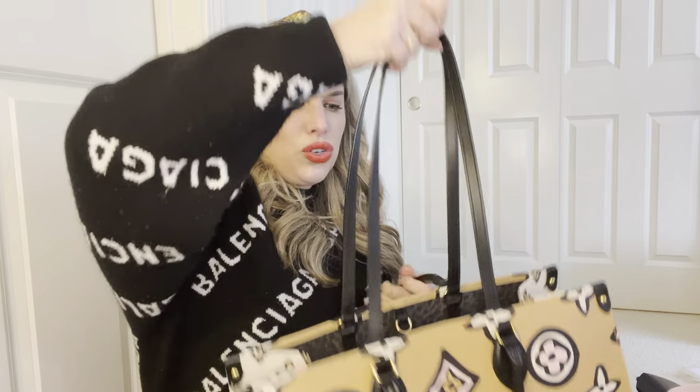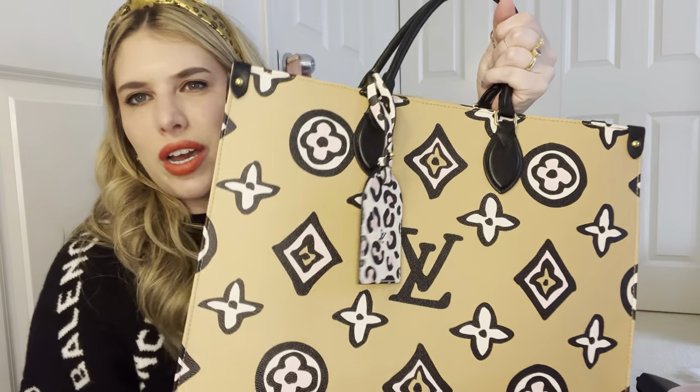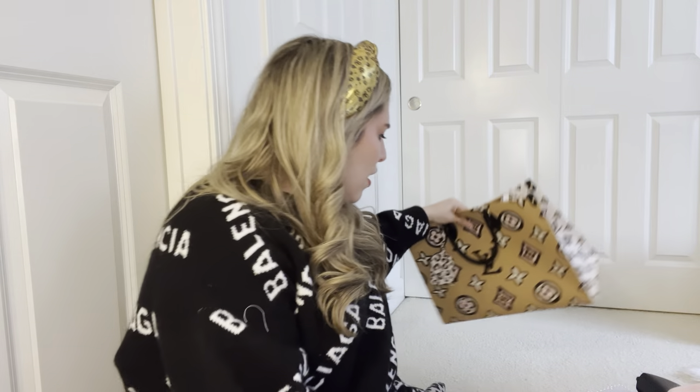First we have this Wild at Heart On the Go tote. It has long handles for the shoulder and then short handles as well. It has a leopard print interior, but it's like a dark one, and there's a zip pocket. This is just a great, easy structured tote. I like that it's a fun print but a very businessy bag — it's a good mix for a work bag, travel bag, whatever.